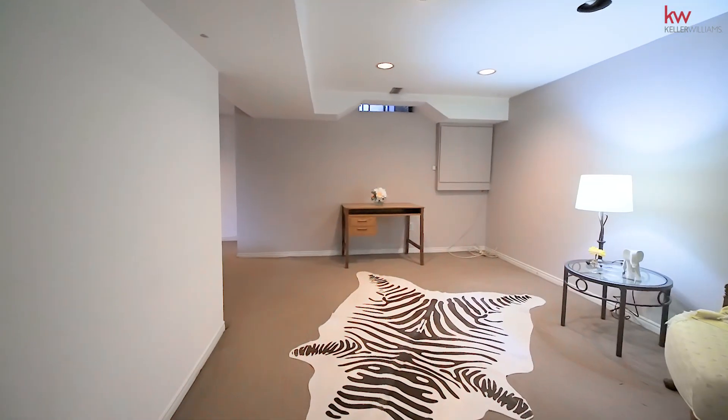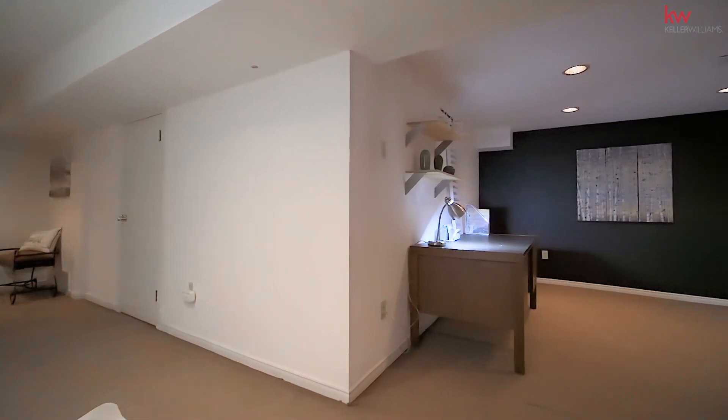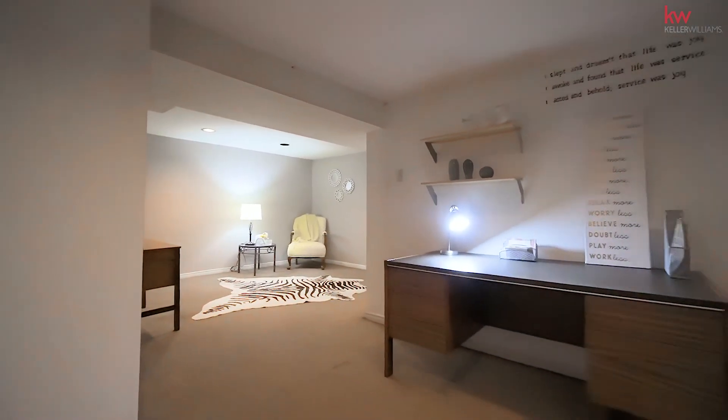The basement has a great layout and has a rough-in for a bathroom. It's a perfect spot for the whole family — working from home, there are so many endless possibilities.